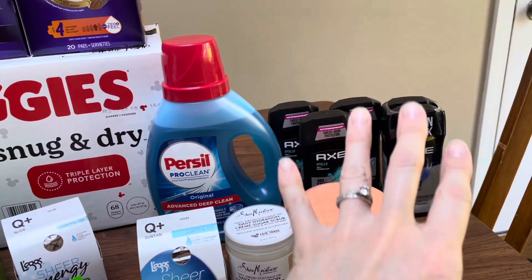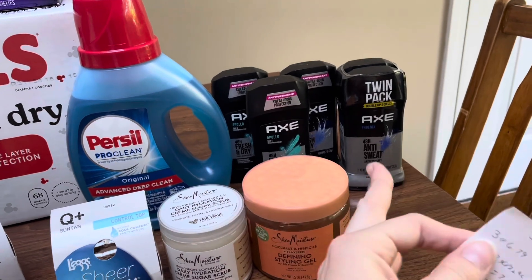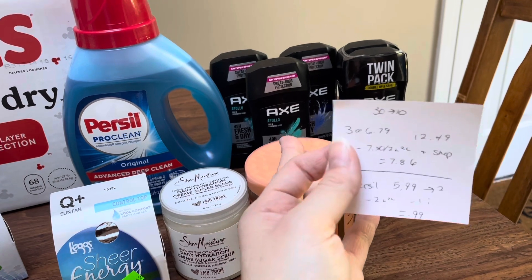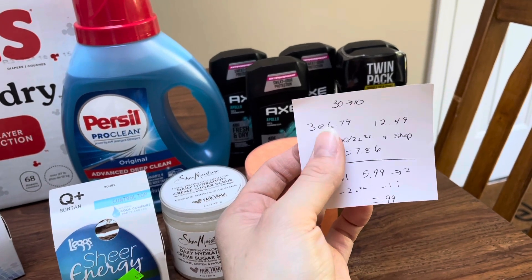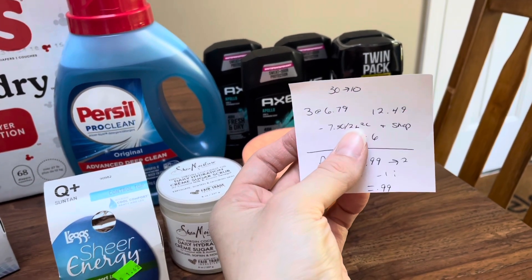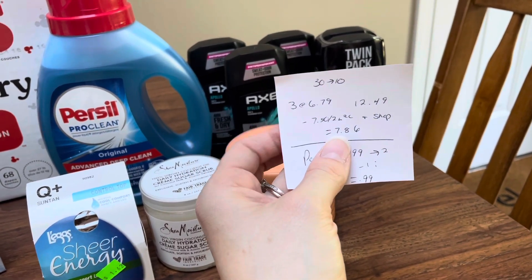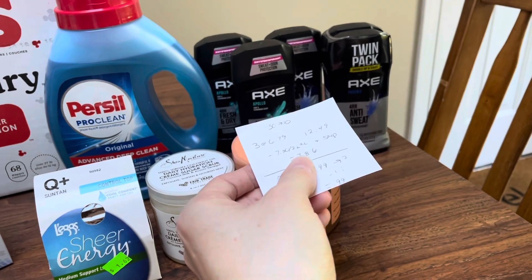The Axe — this is something my mom wanted me to get for her, and it's a pretty good deal. Spend $30, earn back $10. They only had three single antiperspirants and one twin pack left, so that's why I had to do it that way. Rite Aid prices can vary per store. I grabbed three at $6.79 and one twin pack at $12.49. A $7.50 off of two digital coupon came off, and I'll submit my receipt to Shopmium for another $7.50 off of two on Axe. The total cost after getting back $10 will be $7.86.